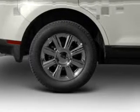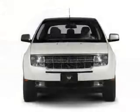Steering wheel controls, memory seats, and premium rims.